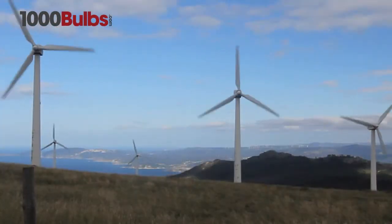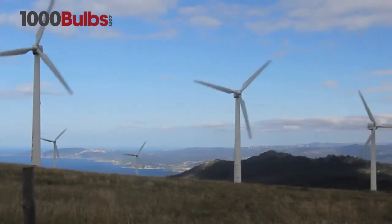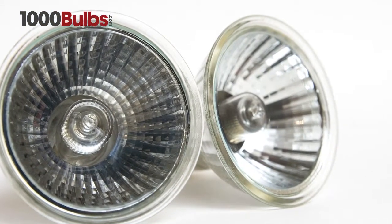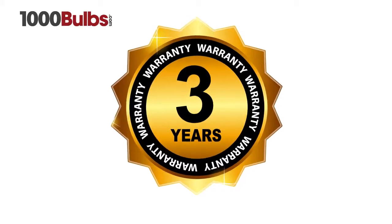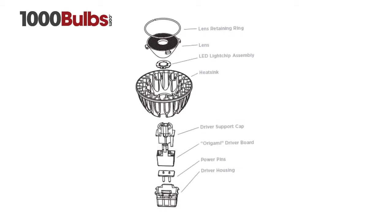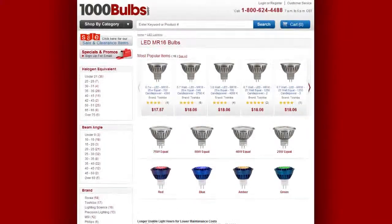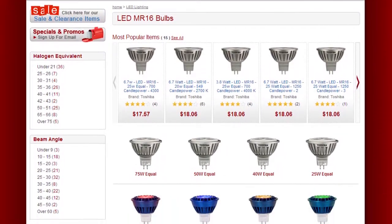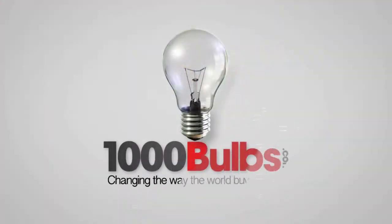The Sora LED MR16s save 80 percent of energy compared to standard halogen lamps and come with a three year warranty. Sora has a world record performance and you can get your Sora LED MR16s now on 1000Bulbs.com — changing the way the world buys lighting.